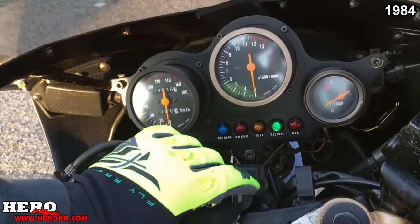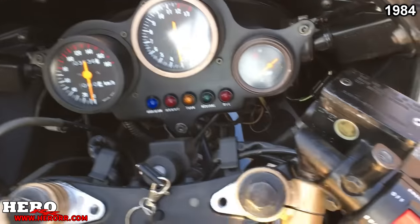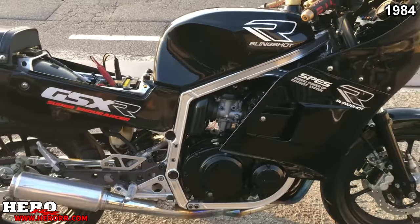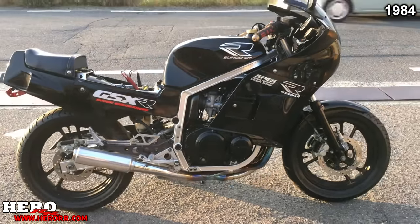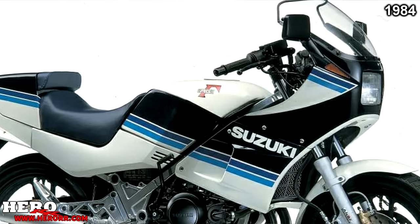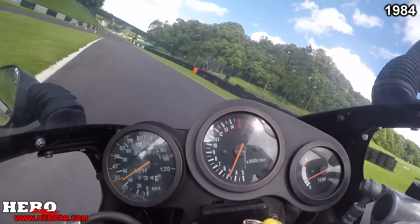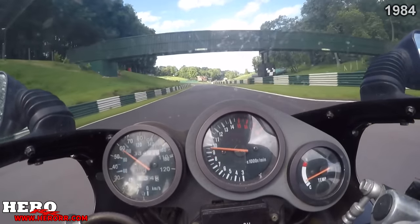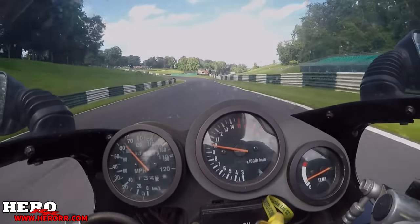The GSX-R didn't just beat up on other brands, but also on other Suzukis. The new GSX-R400 had an even better power-to-weight ratio than the RG250 Gamma, which was a two-stroke. The GSX-R400 was the start of a new era. Suzuki had just created the fastest and best handling 400cc bike ever made, and they were just getting started.